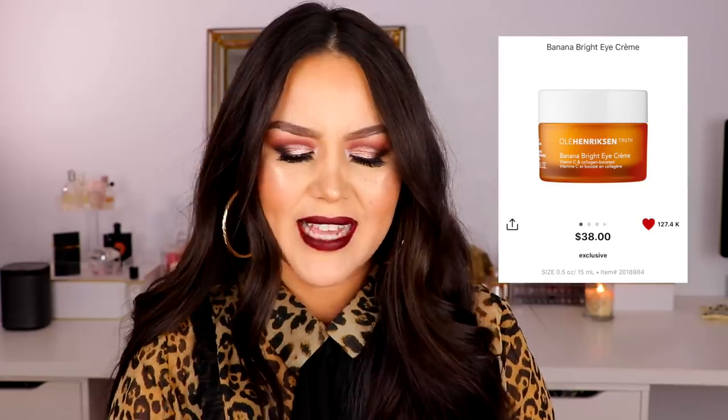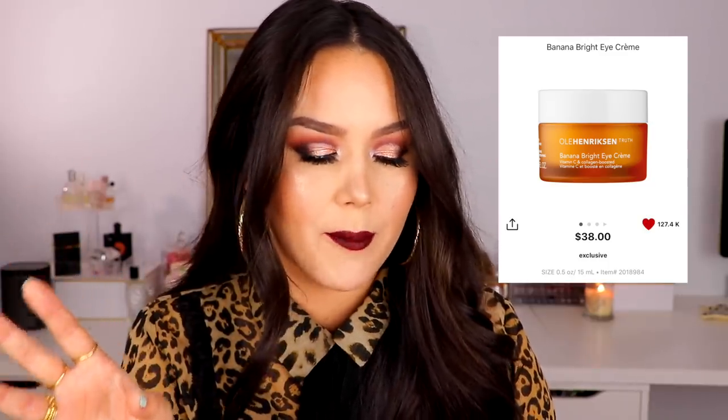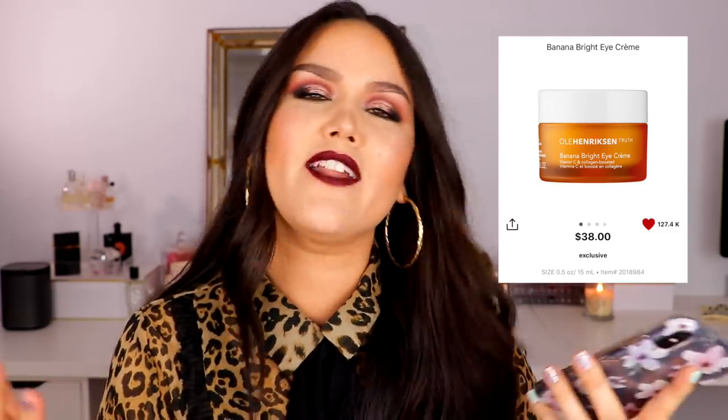Moving on, I have another skincare product from Ole Henriksen — the Banana Bright Eye Cream. This has four stars with 2,372 reviews, and it retails for $38. There's vitamin C in it as well as collagen-boosting properties, but what really makes me want to try it is that it's supposed to kind of be like a banana powder — it really helps brighten your under eyes and even everything out. I'm almost finished with my It Cosmetics Bye Bye Under Eyes, which I've really liked — it's very hydrating — but if this one hydrates and helps with color correction, that sounds really nice. Before that I had the Charlotte Tilbury Magic Eye Cream, which I love, but at $60 versus $38, if this one moisturizes and does the whole color-correction brightening thing, that's more bang for my buck.